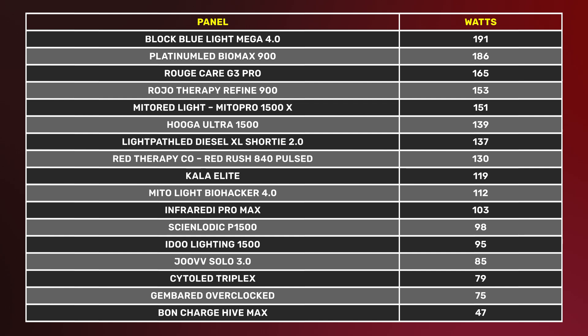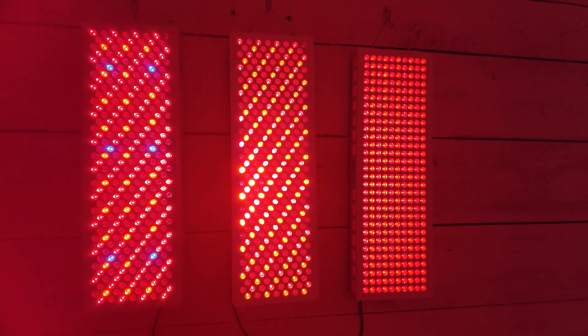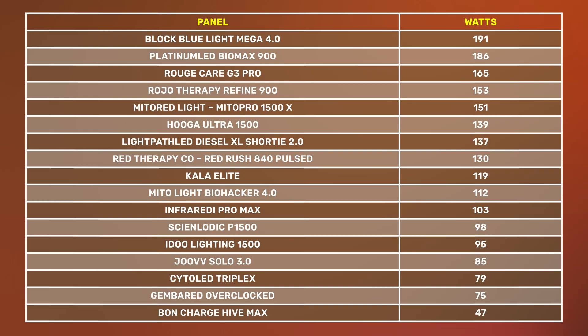I've taken my 17 panels from my 24 red light therapy comparison series and on screen you can see the amount of watts these are emitting at six inches. Block Blue Light, Platinum LED, Rouge, and Royo are the four most powerful panels and placed in the top four, which is quite interesting. The winner was the Platinum LED BioMax — they have the second most powerful panel here. The wattage figure accounts for the treatment area, which is why you're seeing some differences in rankings compared to round two in my series.